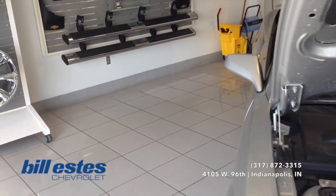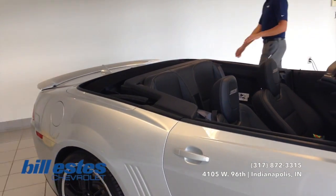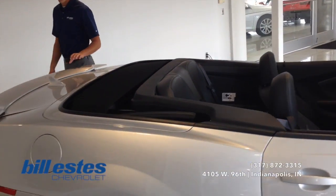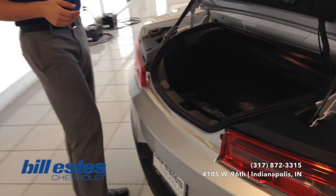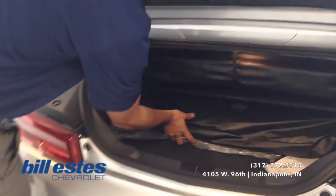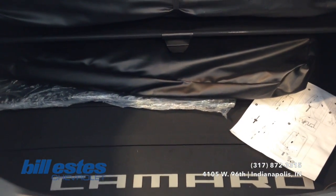We'll go ahead and look towards the back so you can see the full length of the vehicle. It's obviously the convertible here. We'll go ahead and take a look at the trunk space so you can see how much space you do have, which is quite a bit even under the top. The top takes up a little bit but you still have a good amount of trunk space there.